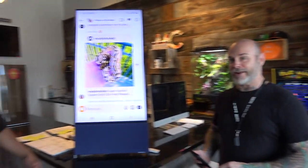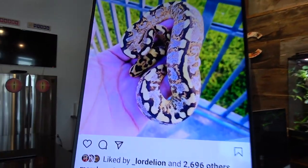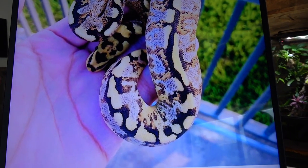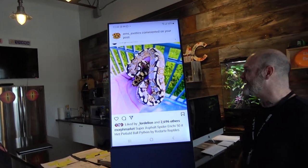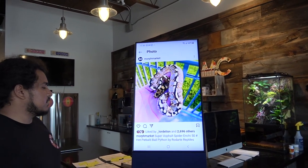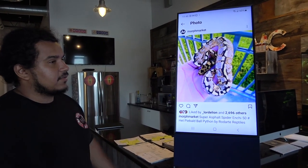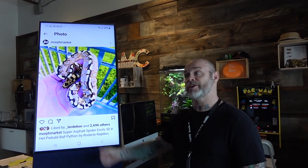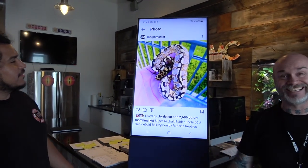Last but not least — the one I actually was going to pick too — the super ashfall spider enchi 50% het pied. Look at this thing. We were talking about it yesterday like 'man, look at this thing, it's just crazy.' I love what spider does in freeway and in super asphalt — it really looks cool. We have a chance to make spider super asphalt this year; we've hit spider freebies but not super asphalt.